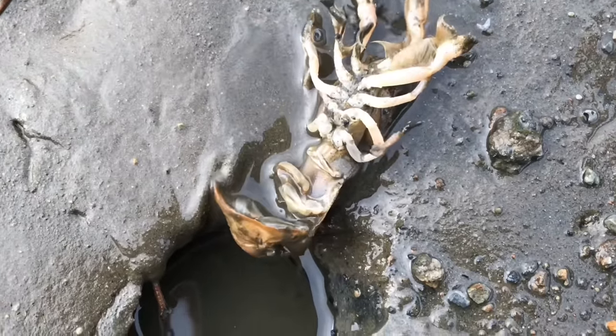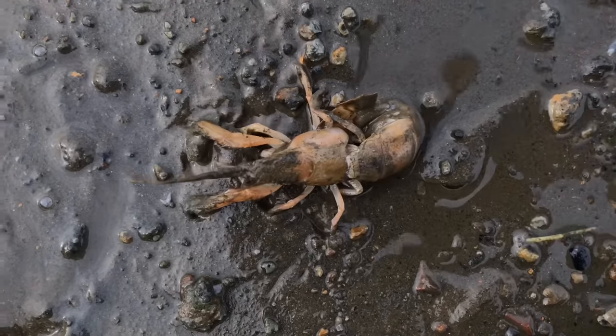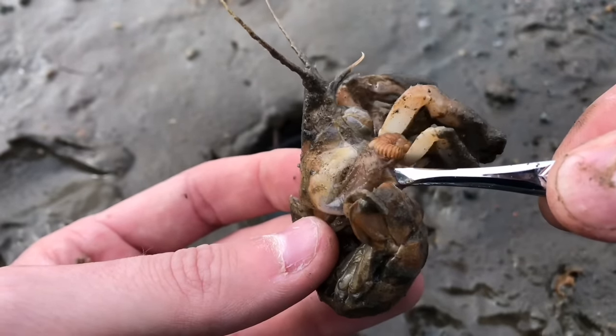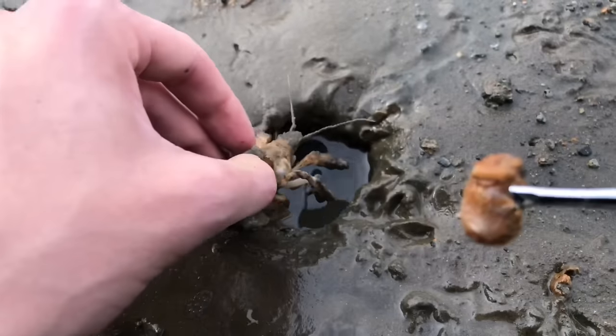To those unaware that this parasite even exists, it might just look like an ordinary shrimp. But it's under the gill flap of the shrimp that the parasite likes to hide, draining the shrimp of its blood, nutrients, and inhibiting reproduction.